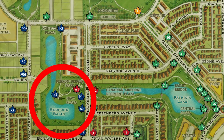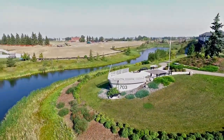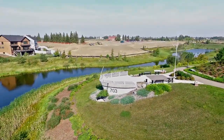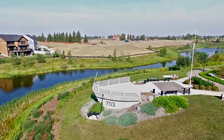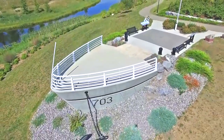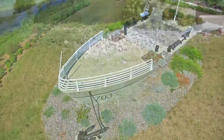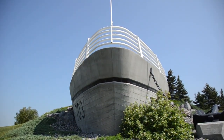Bedford Basin pays tribute to Canada's Navy — a large enclosed anchorage forming the northwest end of Halifax Harbour in Nova Scotia along Canada's Atlantic coast. The basin was an ideal anchorage and protected location for battleships during both world wars. The Royal Navy and Royal Canadian Navy could assemble convoys consisting of hundreds of merchant ships in relative security, while torpedo nets kept German submarines at bay.